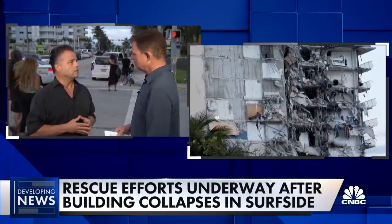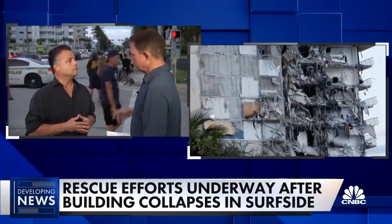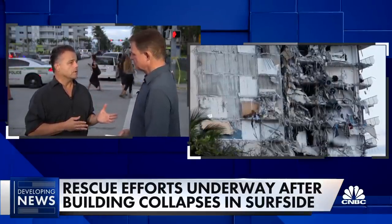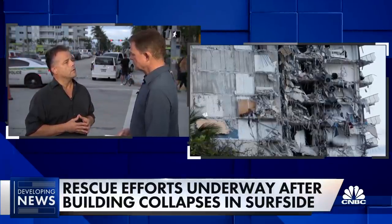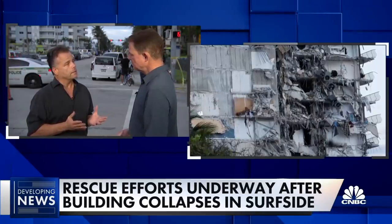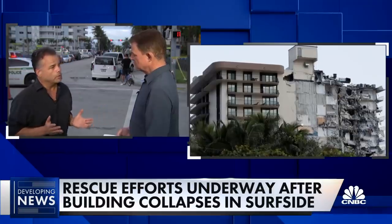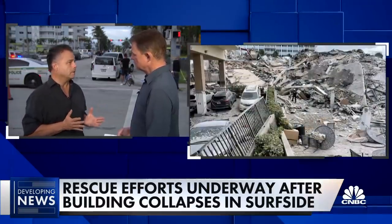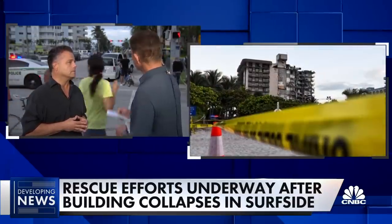And allegedly, as we're finding out, there have been some issues on the existing structure — in that building, over the years. The 40-year certification had desires and demands for repair, and there is also a potential for settlement. Now, this is typical construction — we do it day in and day out. But for this to happen, this is a very unique and very bad experience.